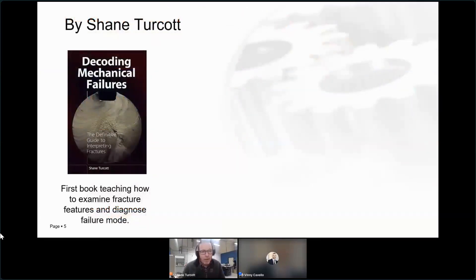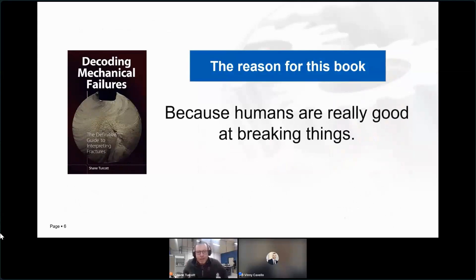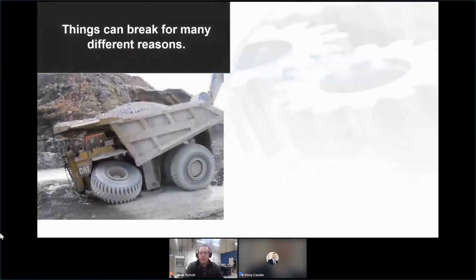My first book, Decoding Mechanical Failures, came out about 18 months ago. The reason for this book is probably pretty obvious - we as human beings are really good at breaking things. We not only break everything that we want to work, we break them in very different ways, and sometimes it's very challenging to guess how and why something broke.